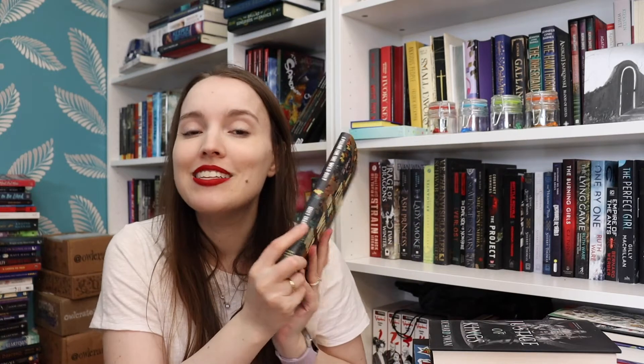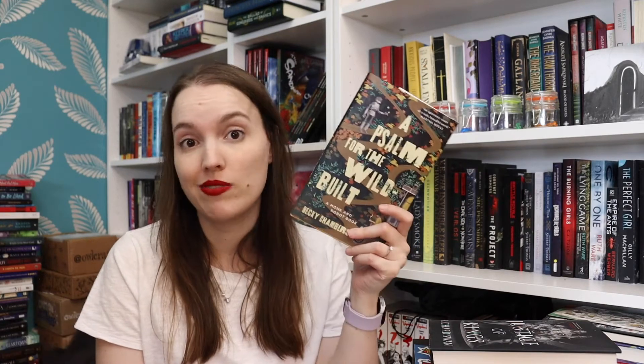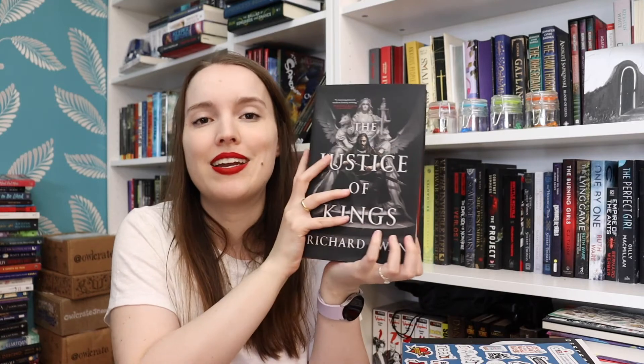I also got A Psalm for the Wild-Built by Becky Chambers. I haven't read any Becky Chambers — I do still want to read the Wayfarers series that starts with A Long Way to a Small Angry Planet. But I wanted this one because the second book is coming out, and I really love short hardcovers — I think they're just the cutest thing ever. And I also got The Justice of Kings by Richard Swan. This is adult fantasy about a man who is like a detective but also the executioner, and he's trying to find something that went wrong in the kingdom. I was really in the mood for adult fantasy and wanted to start a new series with a big hardcover, so I went with this one.